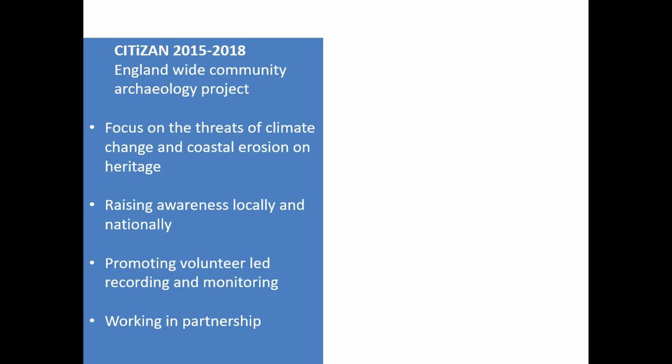Citizen's focus was on the threat to coastal intertidal heritage from the effects of climate change, from increasingly frequent and ferocious winter storms, from tidal surges and rising sea levels. We train volunteers to recognise and record at-risk archaeology features, and we support them in their continued monitoring. Beyond this, we aim to raise awareness more generally through events such as guided walks, talks, and partnerships like the one I'm talking about today.